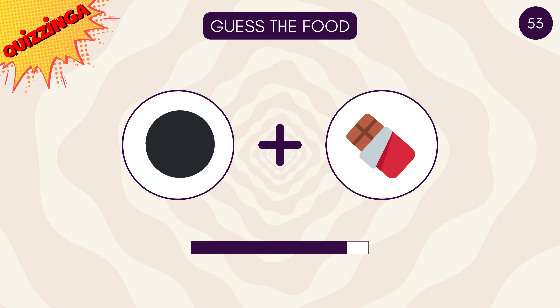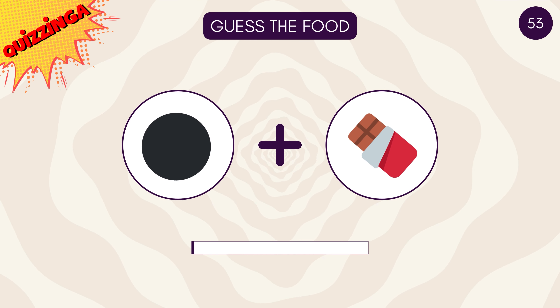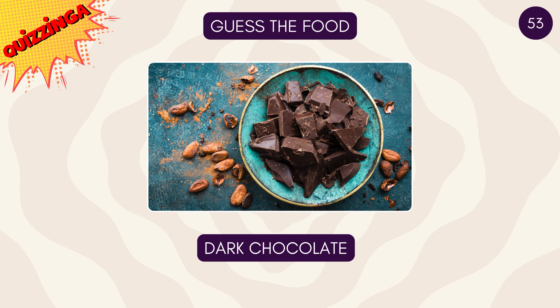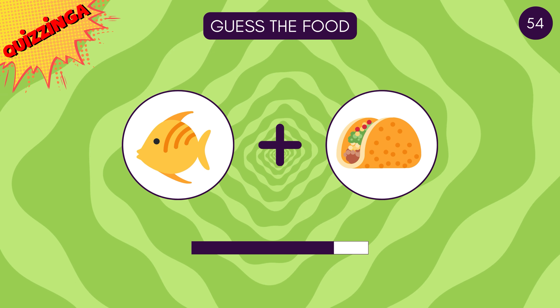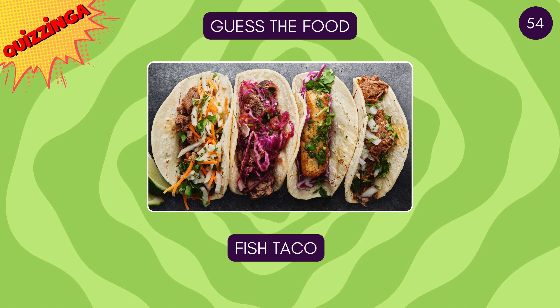Wow, you've done so well! Can you guess this one too? It's dark chocolate! This one's easy — fish tacos!